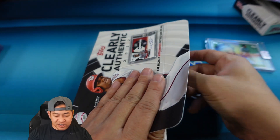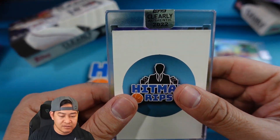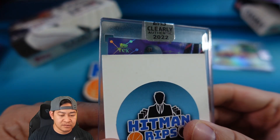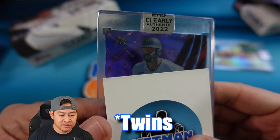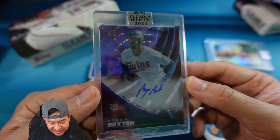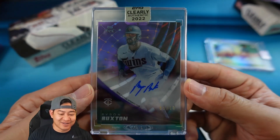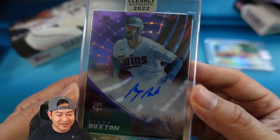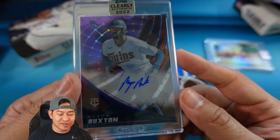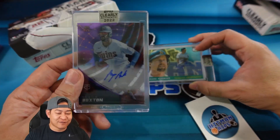This just released today as well. Box number two - that is for the Rangers... that is going to be Byron Buxton, and that's actually to 10 - that's a purple to 10. Byron Buxton, 5 out of 10, so a low-numbered card. That is pretty cool. They have different colors and parallels as well. This is the purple to 10. I think I got two pretty solid boxes - the Big Mac and the Buxton.